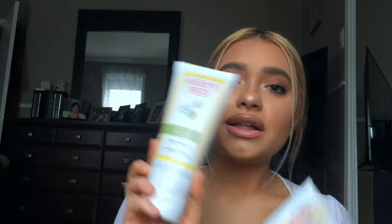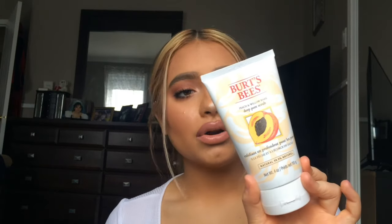Next I got the Burt's Bees Peach and Willow Bark Deep Pore Scrub. I always need to have both an exfoliator and a cleanser — I cleanse in the morning and use an exfoliator at nighttime. I need to use an exfoliator because I have oily skin; it removes all the oil and dirt in my pores and always makes my skin feel so smooth and look really glowy afterwards.